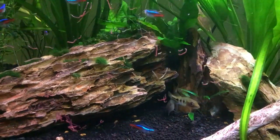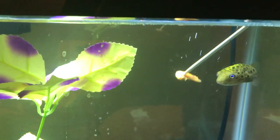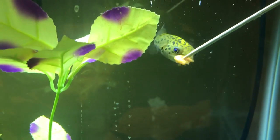Here's my green spot puffer — you can't really see his colors that well at this angle but he is obviously a cutie, and his new tank is going to be coming very soon, watch out for that video. We're just going to give him a little krill because he needs to eat just like everyone else. Come here buddy, eat it up — look how cute he is.